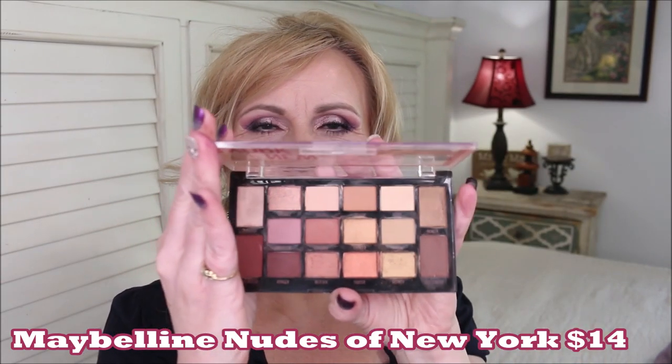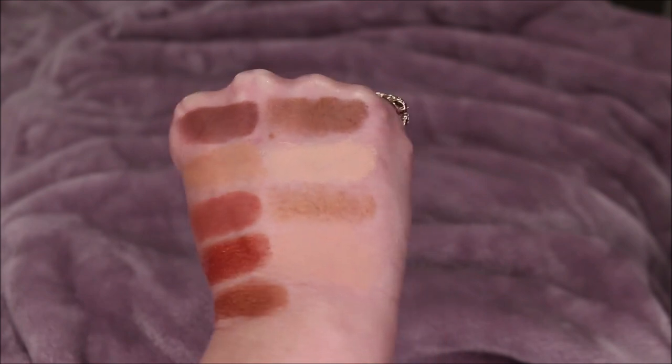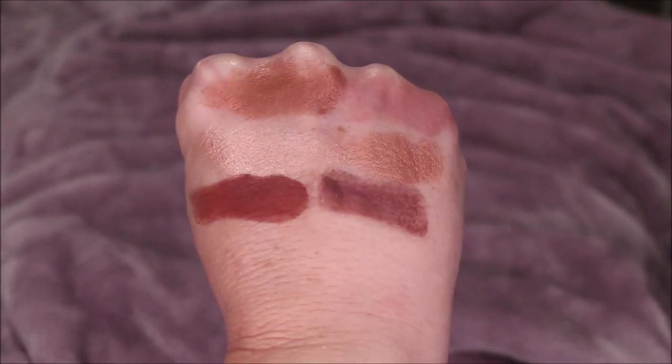My next one is the Nudes of New York palette from Maybelline, and I absolutely think this screams fall. The colors add warmth to the eye; they're just so pretty. You do have a couple of cool colors in here which I think are great. I love the mattes — they perform fantastic, very saturated, and very beautiful. I'm just so pleased with this palette. I feel like this is one I go back to over and over again — a neutral palette with a little bit of a different twist. You get golds, burnt oranges, and soft cooler tones, and it's great to be able to pick this up at the drugstore.